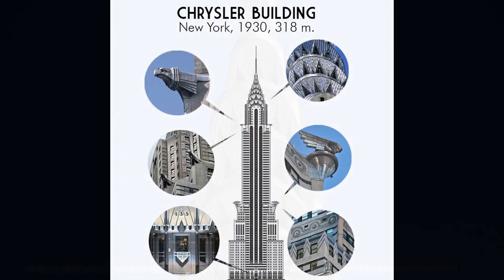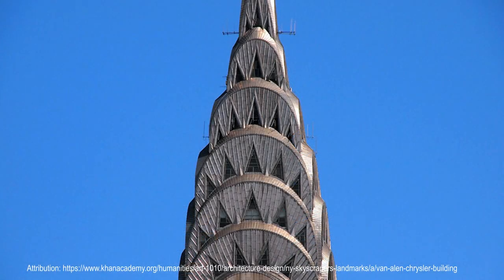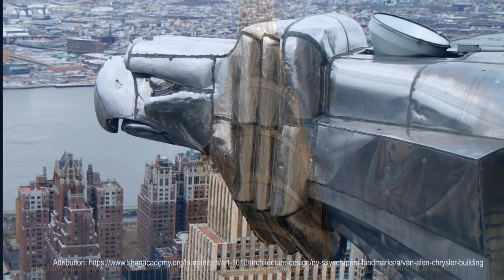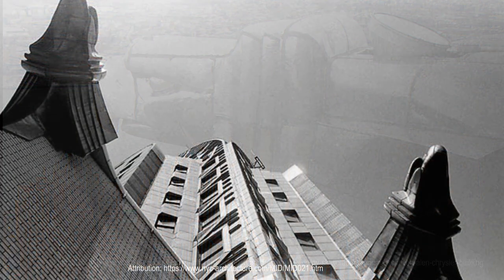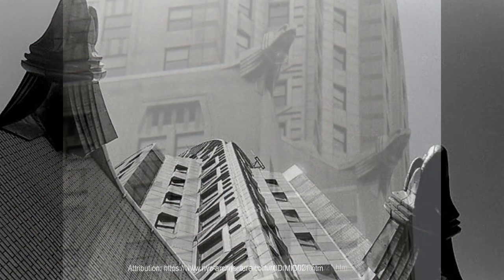The facade of the Chrysler Building is mostly clad with white brick, mixed with a small proportion of dark gray brickwork in window rows. This is used as horizontal decoration to enhance the building's window rows. The building has a total of 3,862 windows.